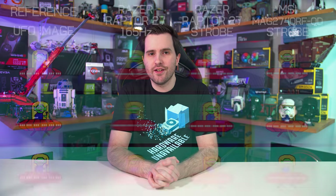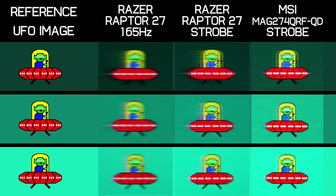The Raptor 27 does support backlight strobing, although it cannot be enabled simultaneously with Adaptive Sync. This feature is poor, with significant strobe crosstalk and no settings to control strobe length or timing. While motion clarity is somewhat improved compared to not using the mode, you will still see lots of double or triple images in motion. Simply put, the panel is too slow to properly support backlight strobing at this sort of refresh rate.